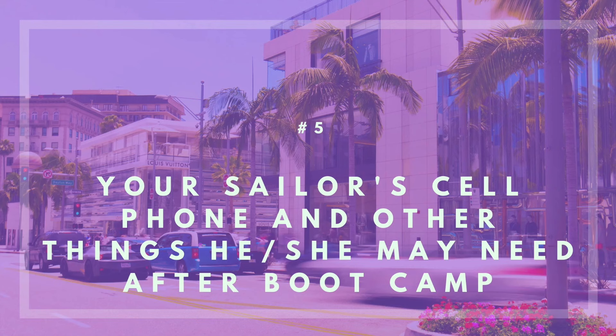Number five: make sure to bring your sailor's cell phone and other things they may need after boot camp. I didn't even think to bring his cell phone. If you're watching this, you probably already know that your sailor had to send their cell phone back home along with all the clothes they came to boot camp with. A lot of people brought their sailor's cell phone and stuff and gave it to them at the airport.